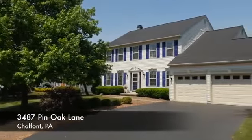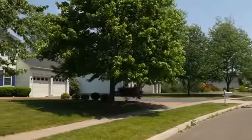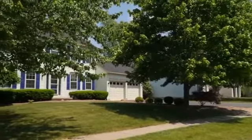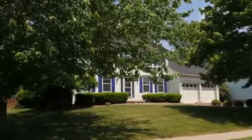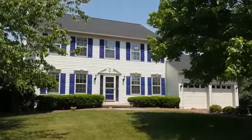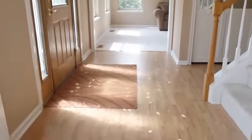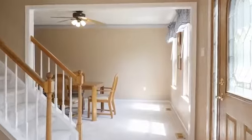With a lovely mix of sun and shade, 3487 Pin Oak Lane welcomes you home. This classic shutter-clad center hall colonial offers oversized living spaces, a quick commute to the new 202 Parkway, a top-rated central box education, and multiple parks and recreation areas within a short drive.